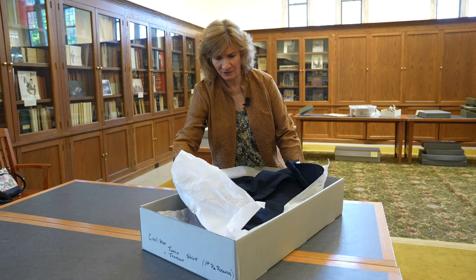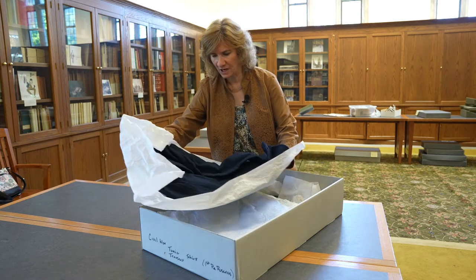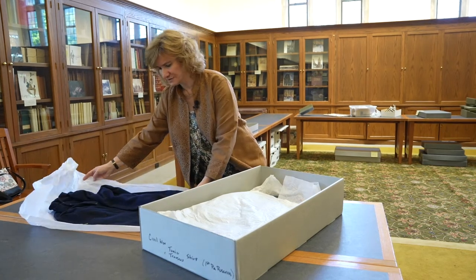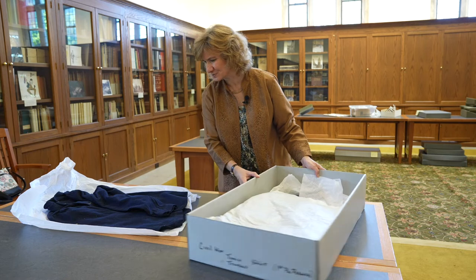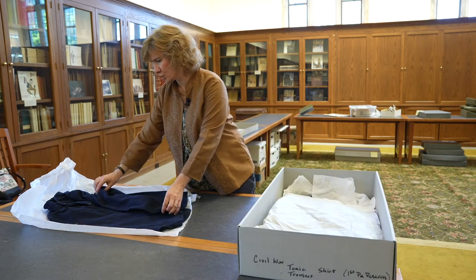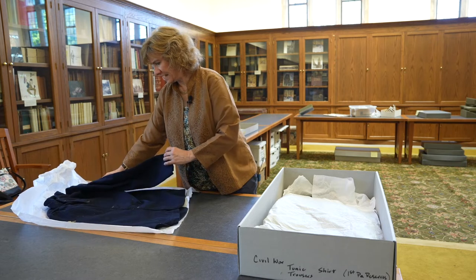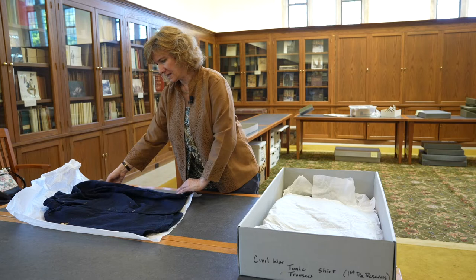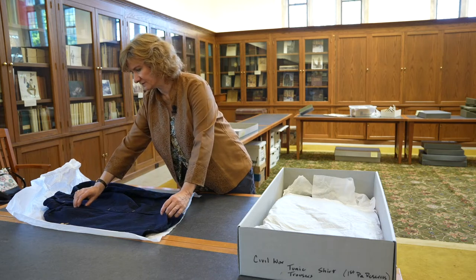We know Miles Rock is important to Lehigh because he was a member of the first graduating class. He's also important to the history of our country because he served in the Civil War, and we have as part of the collection a remarkable survivor — his Civil War uniform.